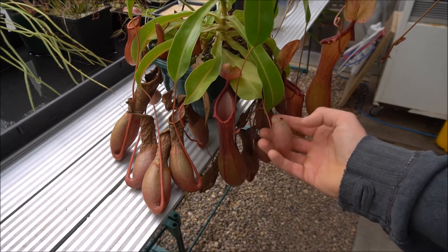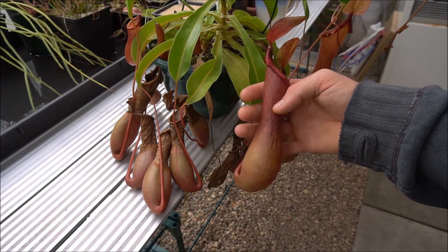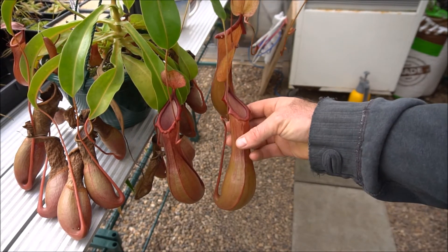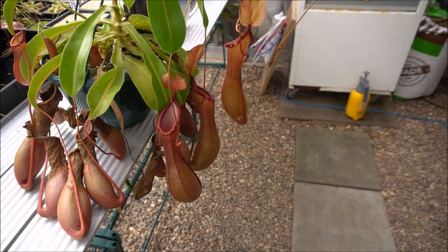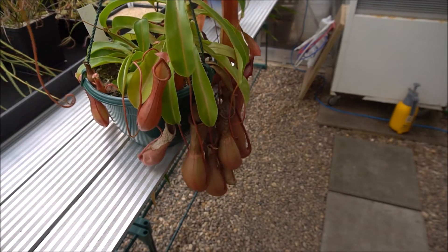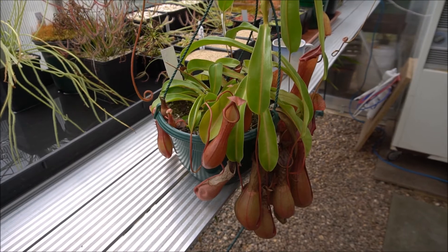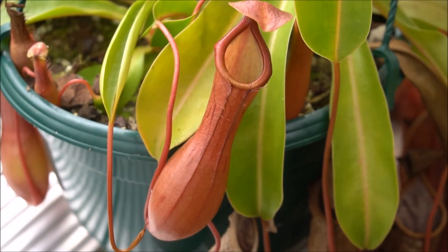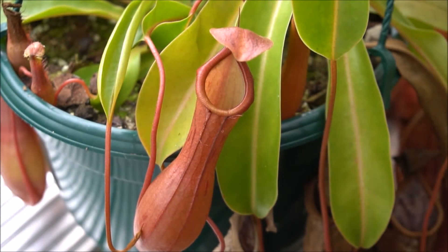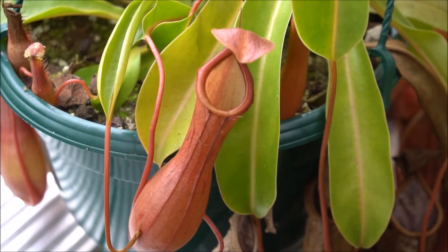Some of the older pitchers I've trimmed the crispy bits off so you've just got a little pot shape. Some have still got some liquid in. Here's some of the newer pitchers — they're getting quite big. Here's a nice big one — you can see how large they're getting compared to my hand. They've got an attractive maroony red colour. The much smaller earlier pitchers have these little hairs, almost like a little ladder for insects to climb up, but they lose that over time as they get bigger. As they grow they get more of an attractive peristome — that little slippery ledge around the top of the trap.